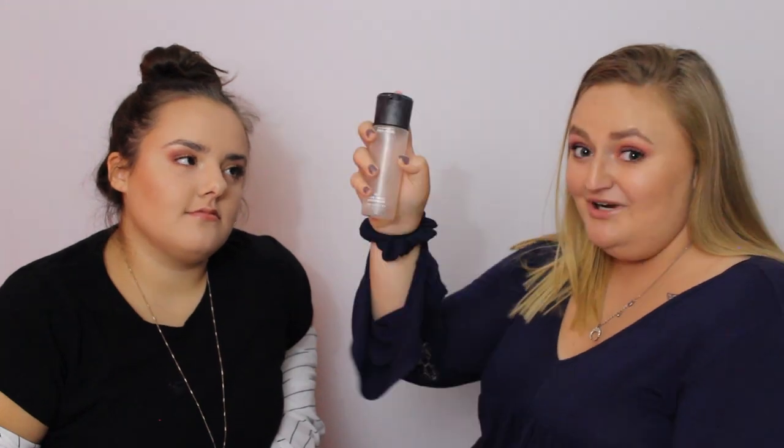I'm going to go in with the Essence I Heart Extreme Crazy Volume mascara. Then we're going to use the Fenty Glow lip gloss, and I'm going to put some more juice-infused lip oil on top to make it extra juicy. And since we're all done, I'm going to set the face with MAC Fix Plus finishing spray.